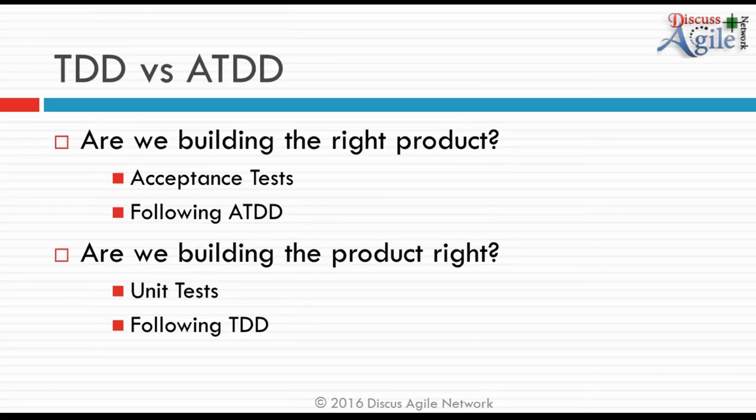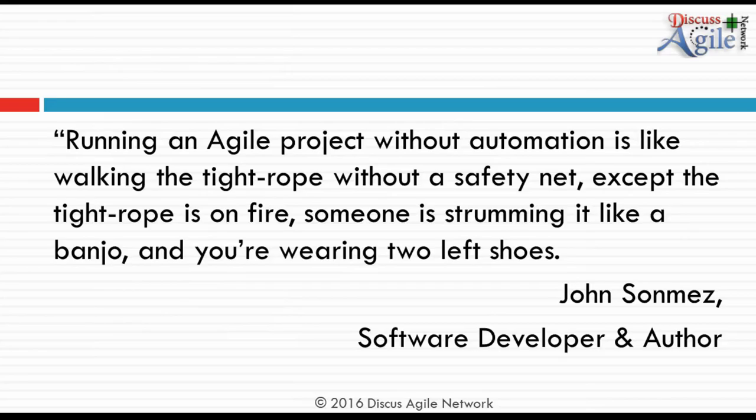Running an Agile project without automation is like walking a tightrope without a safety net — except the tightrope is on fire, someone is strumming it like a banjo, and you're wearing two left shoes. The cost of fixing defects discovered in production is far higher than the time invested in following these practices from the start, even though automation does require some initial investment.